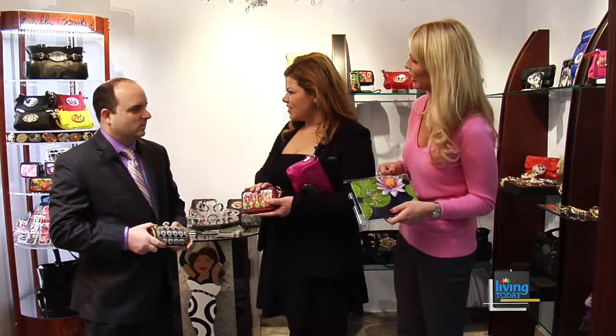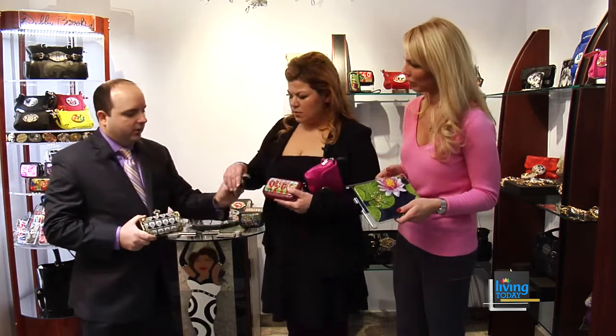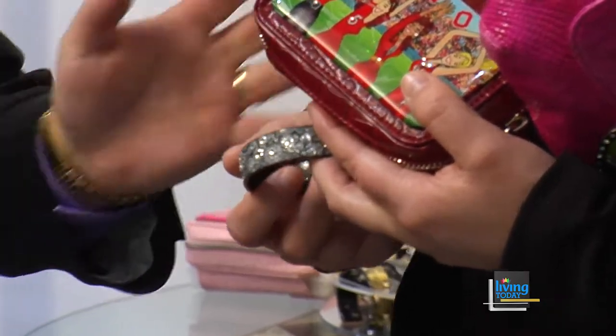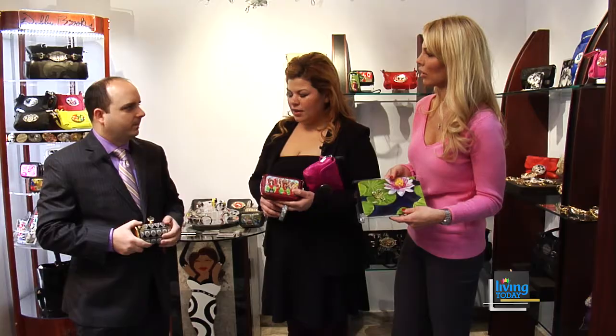She also has some bracelets — they're acrylic bracelets. They're fun, they're snap-on, and they're great for any age. They're obviously going to coordinate with your handbag, which makes it a great accessory line. What is the price point? The price points start anywhere from $28 for the bracelet, all the way up to about $400 for a large bag.